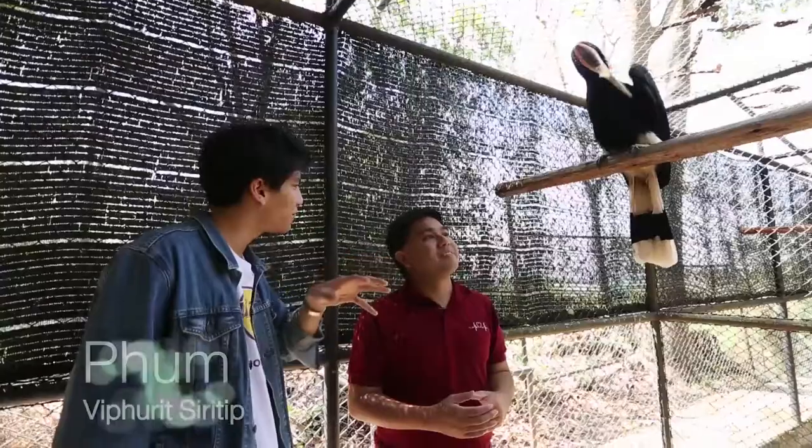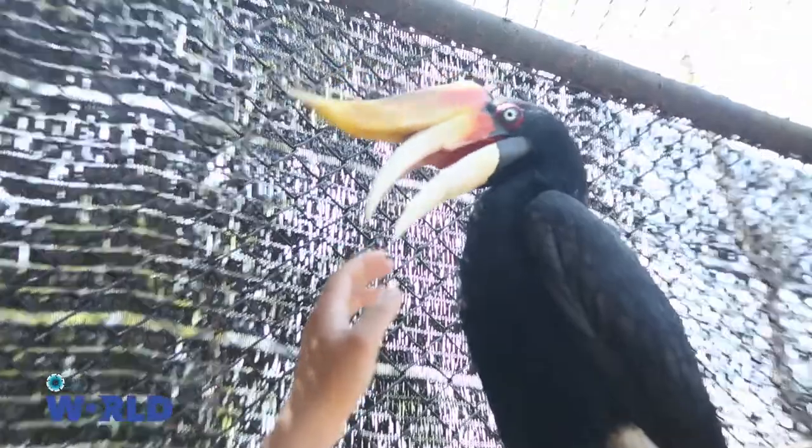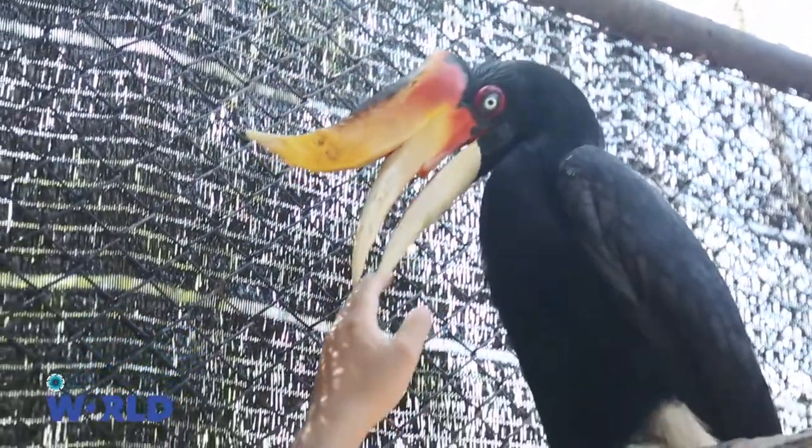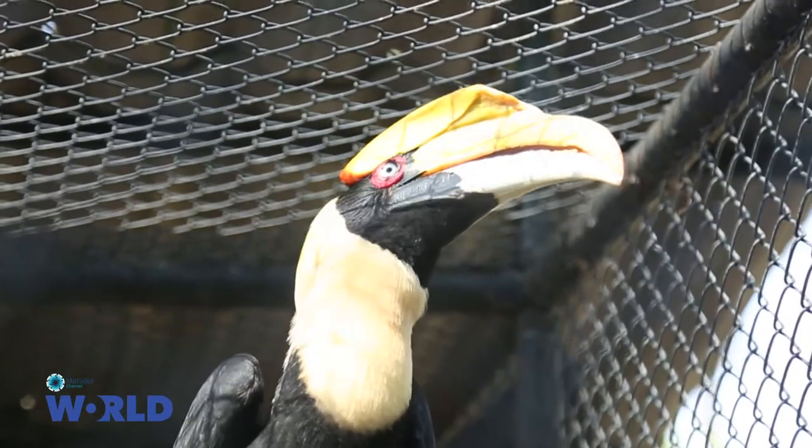So I'm curious, does every hornbill have a casque of its own? Yeah, the casque is actually an extension of the beak. It's made out of the same material, but then as they get older, it becomes more and more defined.